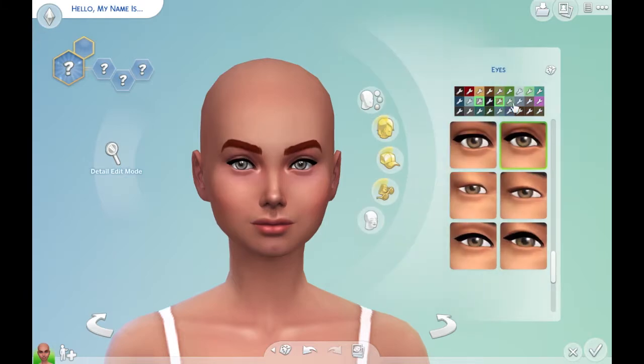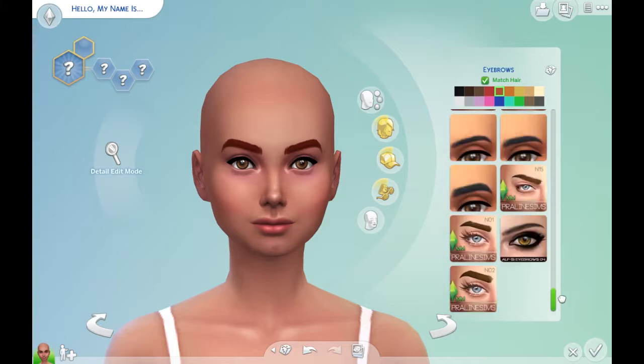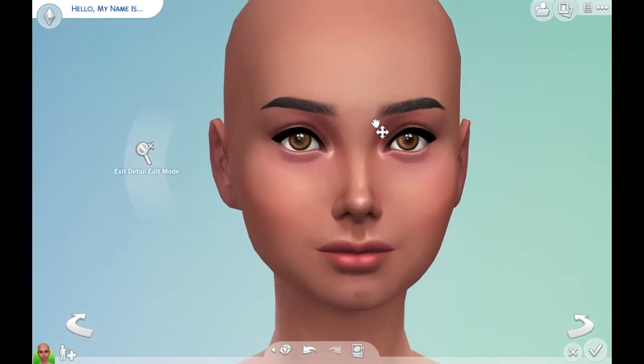Then change her eye color to a dark brown. And then we're going to fix her eyebrows right now. Which eyebrows should we give her? Not those. These — I really like these eyebrows. They're not coming out the way I want them to. How much time? We already wasted a minute because I'm not smart.